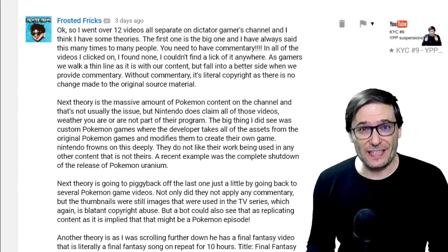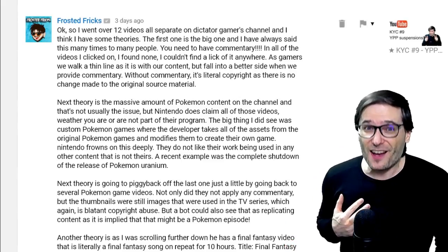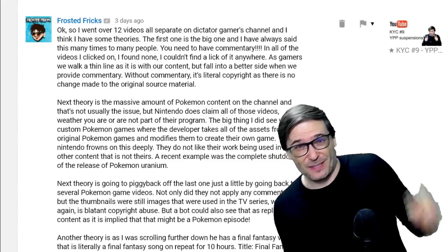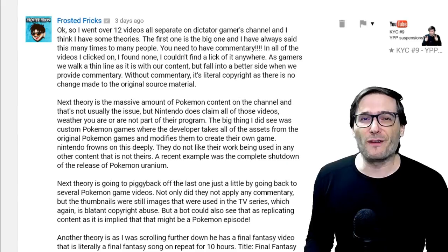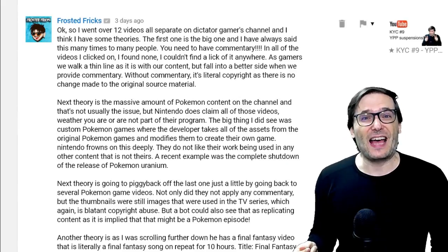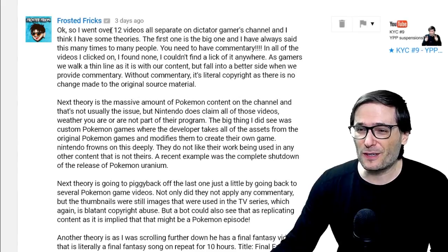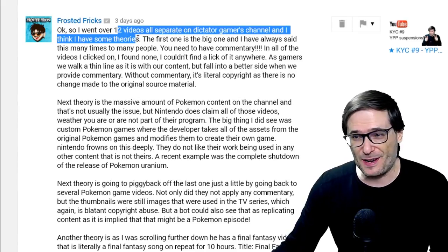Frosted Fricks did a channel review of Dictator Gaming. If you remember, that was one of the channels that we had no idea why it was suspended. Click that I to see all the episodes of KYC in case you missed any where we go over channels and review them to help you keep your channel safe. Frosted Fricks said he went over 12 videos on Dictator Gamer's channel and thinks he has some theories.